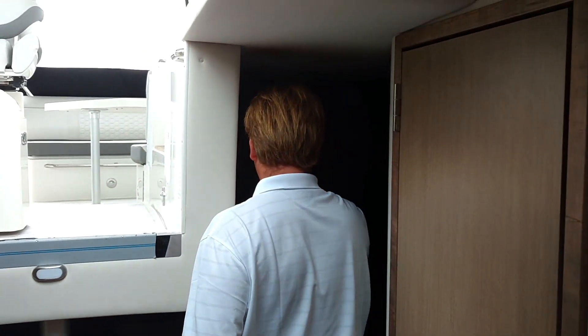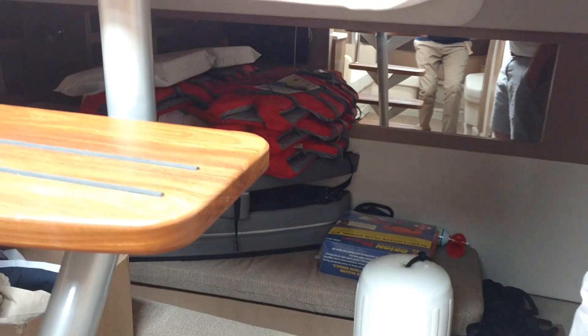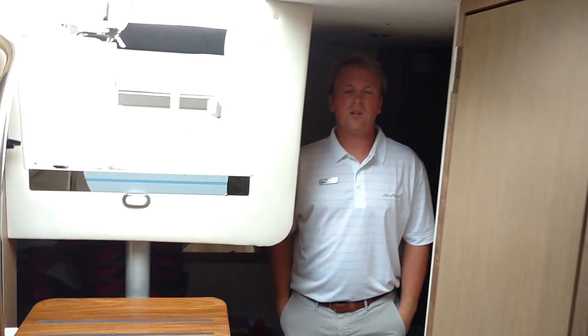Walking into the aft cabin — ton of headroom — and your twin single beds that can convert into a full bed. Thank you, and please call MarineMax Linderhurst for more information.